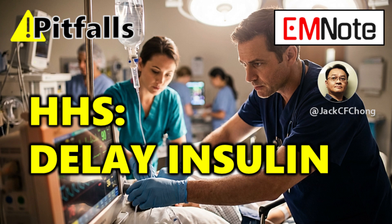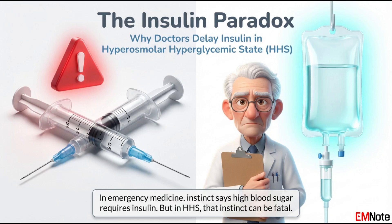Welcome. Today we're looking at a protocol that just seems wrong on its face. We're talking about hyperosmolar hyperglycemic state — HHS. It's a life-threatening emergency. You see these extreme blood glucose numbers, well over 600 milligrams per deciliter, and it comes with profound dehydration, but usually not the severe ketoacidosis you'd see in DKA.